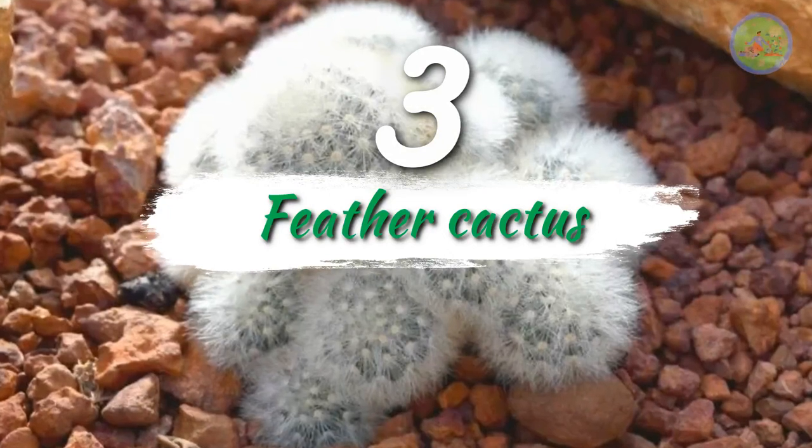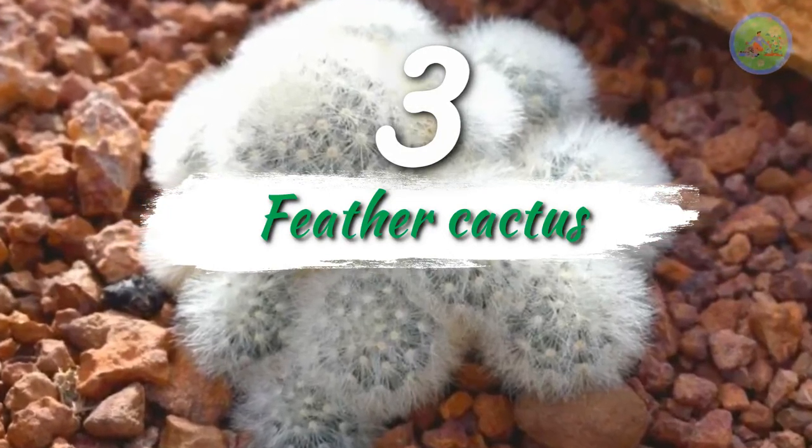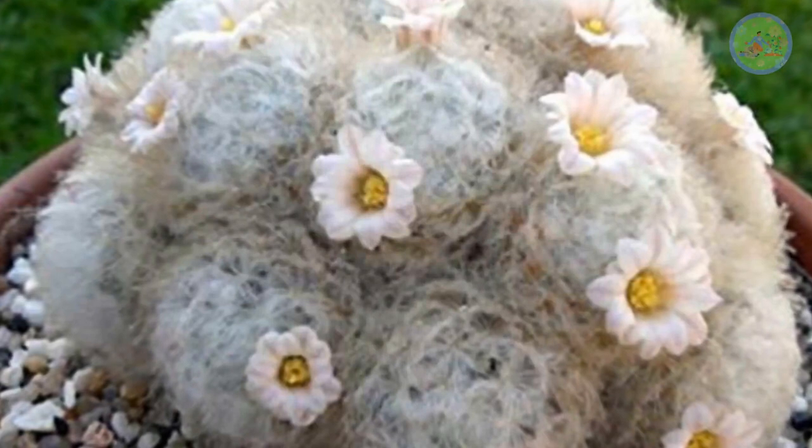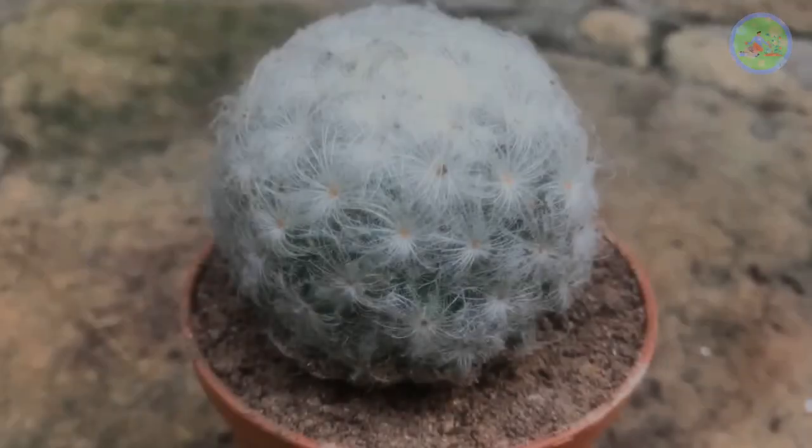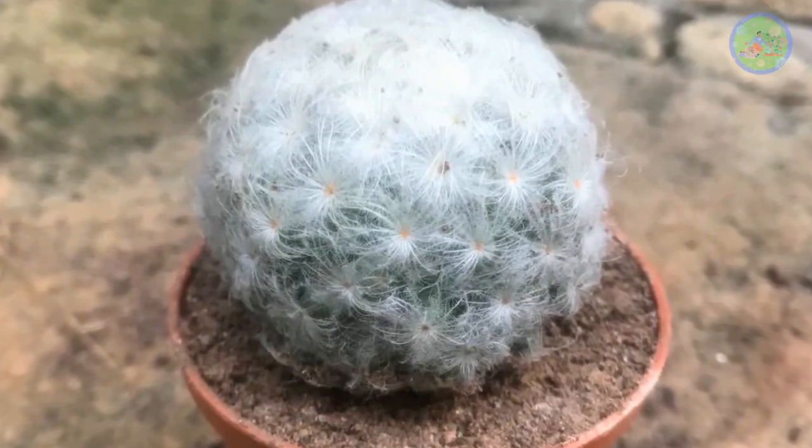Number 3: Feather Cactus. The white feather-like structure on this cactus looks like a soft and fluffy ball, but do not touch it, as it is camouflage. There are sharp spines that cover the surface.